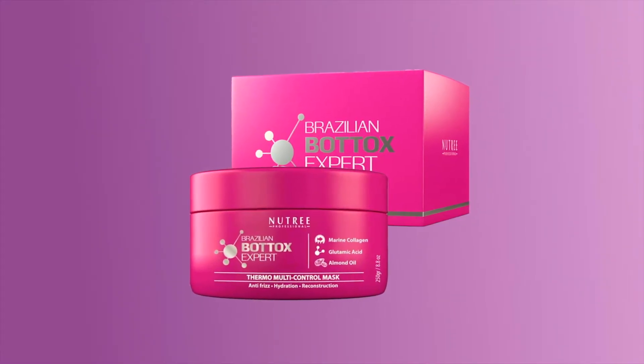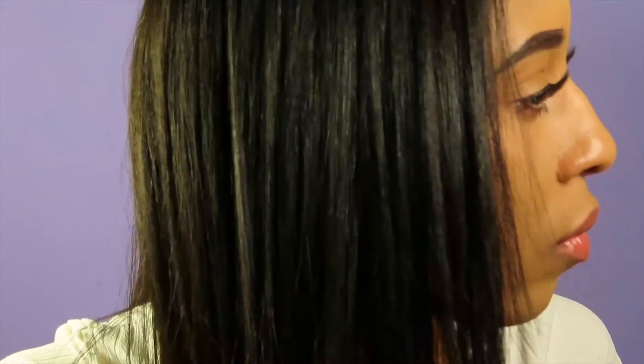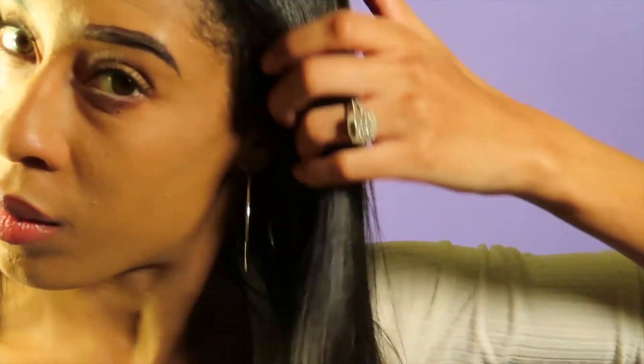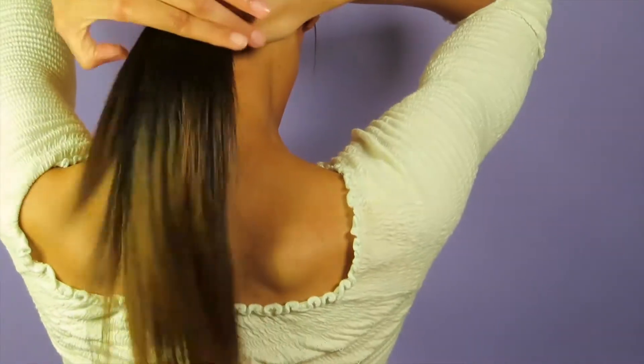There are a lot of shampoos and conditioners that claim to help with frizz, but it's only for 24 to 48 hours. This product is the first one where I actually saw my hair feel so soft, smooth, shiny, and more importantly, manageable. Running a comb through my hair is so much easier now. I used to have to part my hair into six sections and comb each one out — it was such a hassle. But since using this product, detangling my hair is now like five minutes, which is unheard of given how thick and frizzy my hair is.